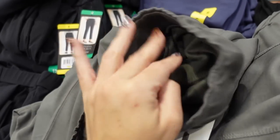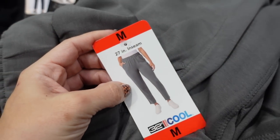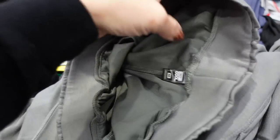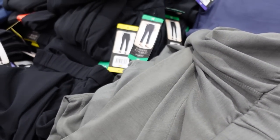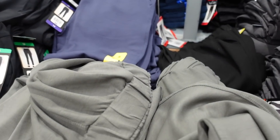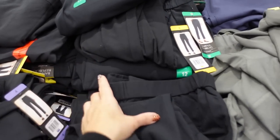There's a new pull-on pant from 32 Degrees with an elastic waistband, side pocket, straight leg, and super soft feel on the inside. They come in green, blue, and black, and are $12.99.